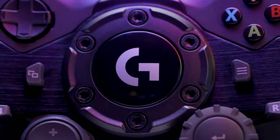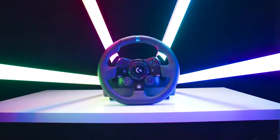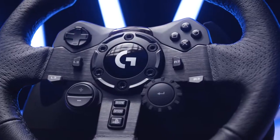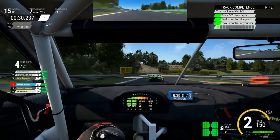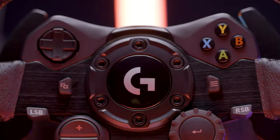20 years ago, Logitech G revolutionized driving simulation by developing their first critically acclaimed steering wheel with force feedback. Now they return with the new G923, a next generation wheel that completely changes the way we experience today's bleeding edge racing sims.